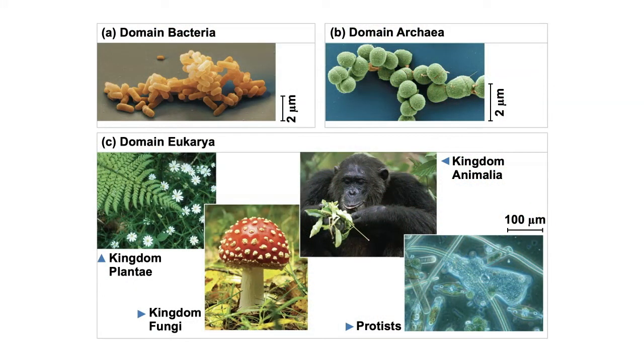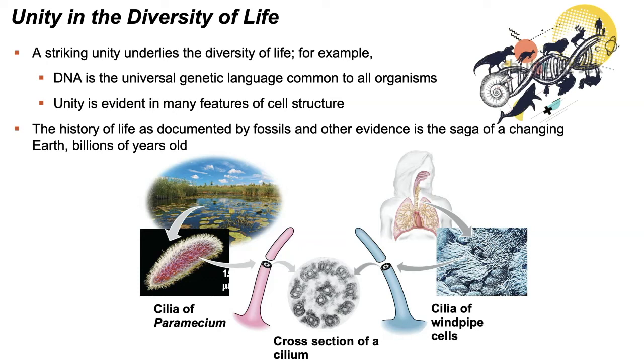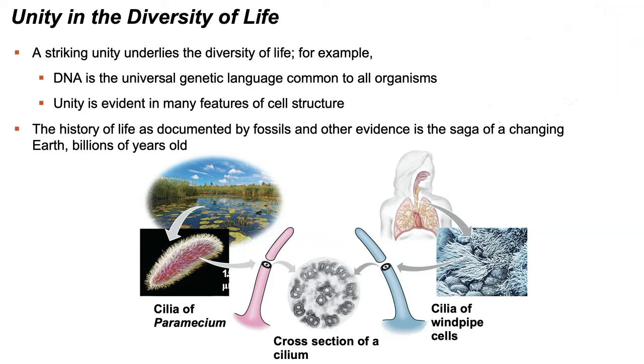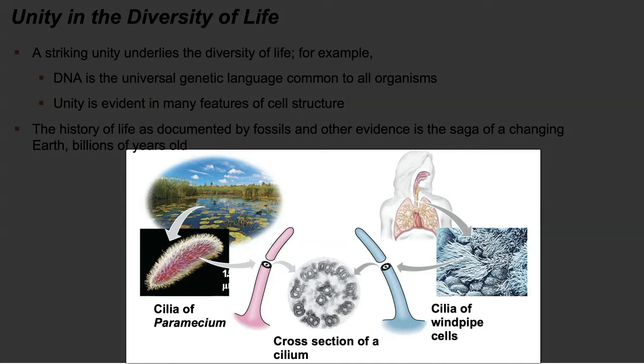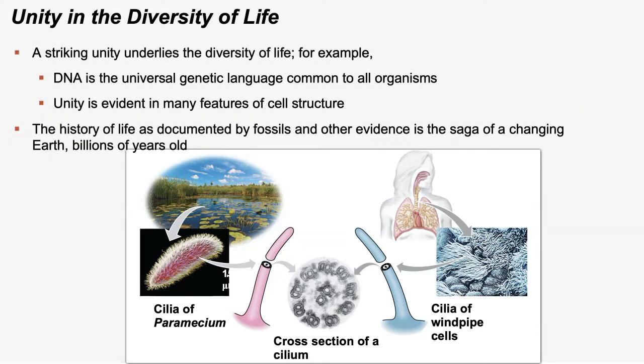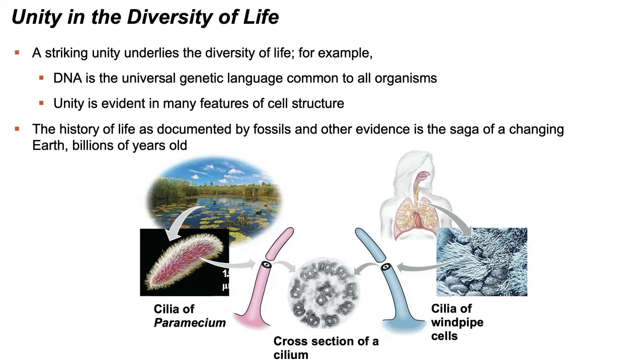We also see unity in many features of cells — for example, comparing cilia from a paramecium (a single-celled organism living in fresh water) and cilia from cells of our own respiratory tract shows that they are in fact the same structure in cross-section. We can use fossils and other evidence to document the history of life and how Earth has changed over the last 4.6 billion years. No discussion on evolution is complete without mentioning Charles Darwin.